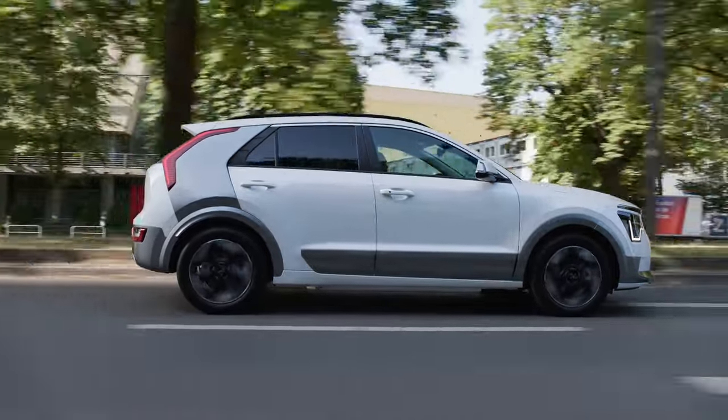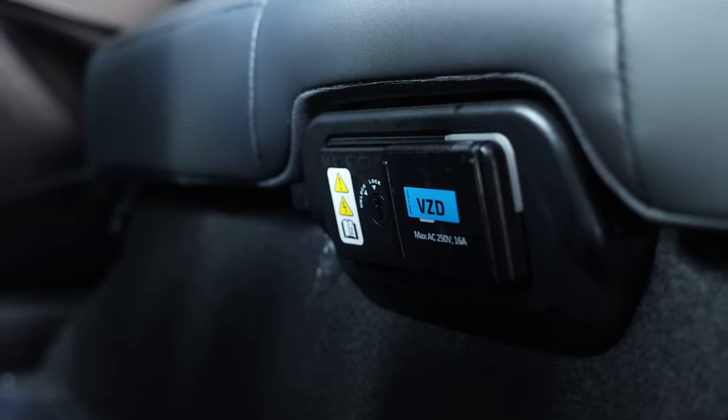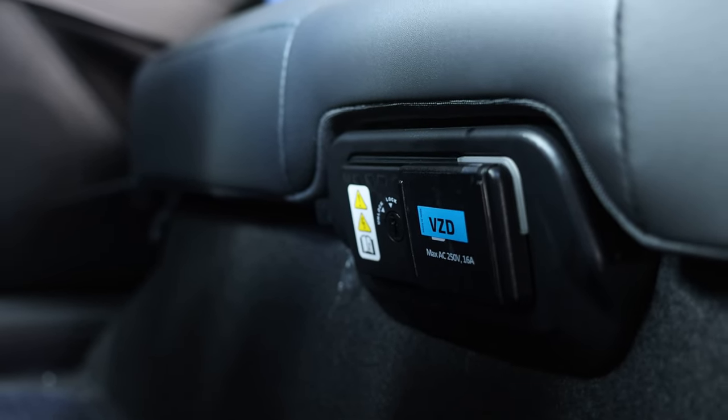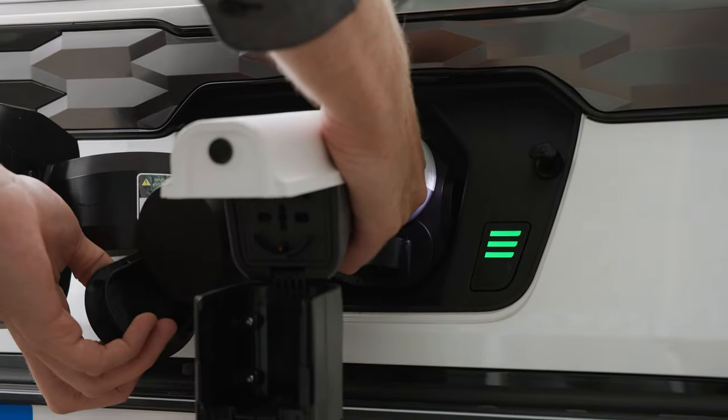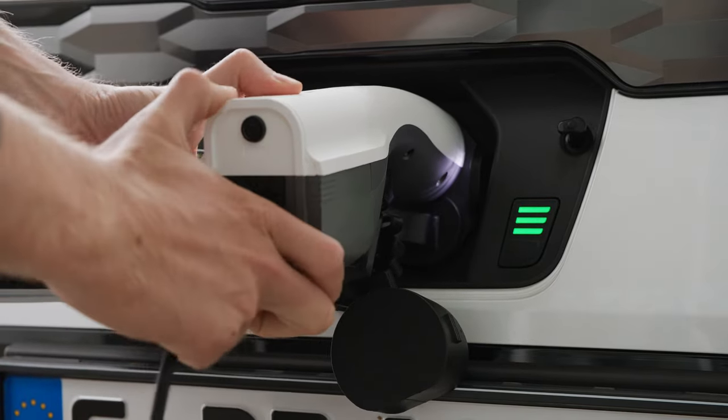This car has a vehicle-to-load plug and vehicle-to-load adapter available as an option. Under the back seat there is a domestic socket — the same one you'd find in your home — and you can plug in and run appliances straight off the car battery. You can also buy an adapter that attaches to the Type 2 charging port at the front, converting it to a domestic socket to run appliances outside the vehicle. So if you're going camping and want to take your kettle or coffee machine, now you can.